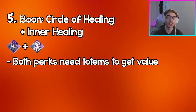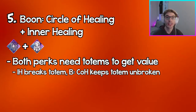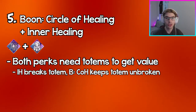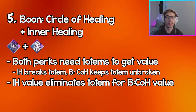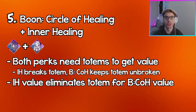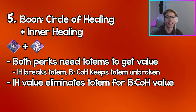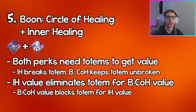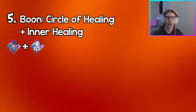Coming in at number five, we have Circle of Healing and Inner Healing. Both of these perks require you to find totems in order to get healing value out of them, but the difference is that with Inner Healing you have to destroy the totems, whereas Circle of Healing you have to boon the totems. So if you're using both perks and trying to get value out of Inner Healing, you're eliminating an opportunity to get value out of Circle of Healing on the totem you destroyed.